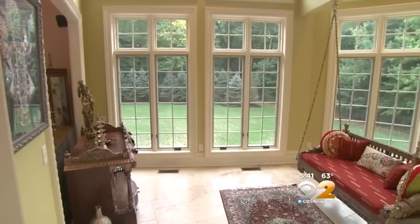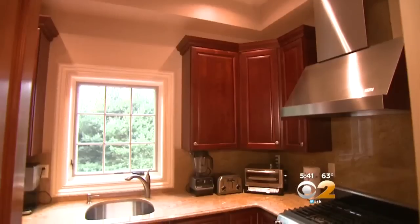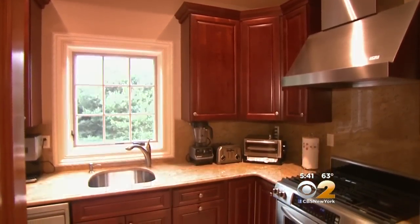Two boys live here. Off of the kitchen, a sunroom with an antique swing imported from India. In addition to the kitchen, a full chef's kitchen.